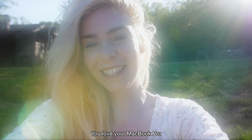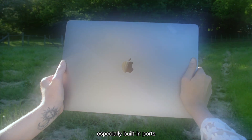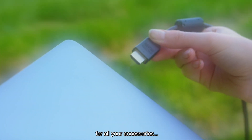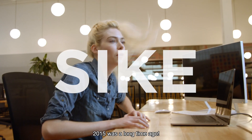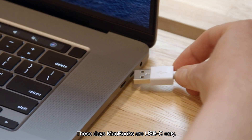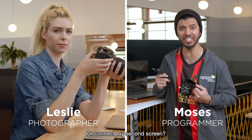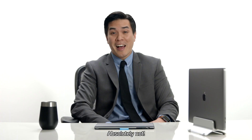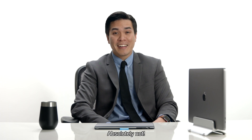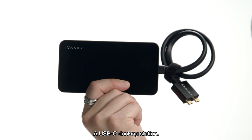You love your MacBook Pro because it has everything you need, especially built-in ports for all your accessories. 2015 was a long time ago. These days, MacBooks are USB-C only. So I can't transfer my photos? I'll connect my second screen? Or hook up my editing rig? Absolutely not. At least, not without one of these — a USB-C docking station.